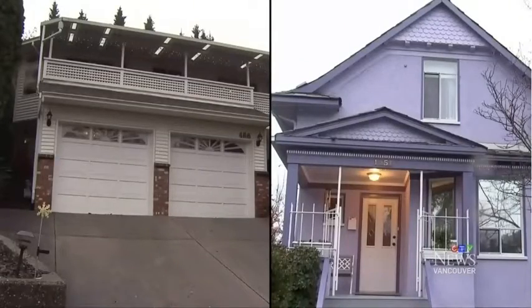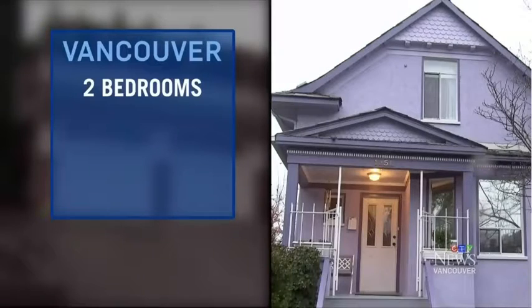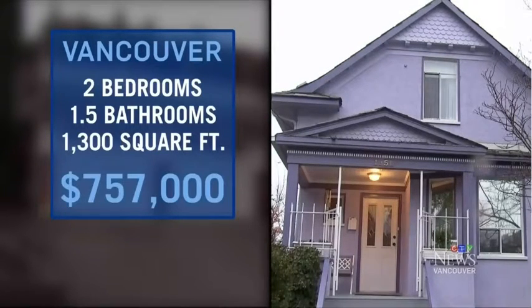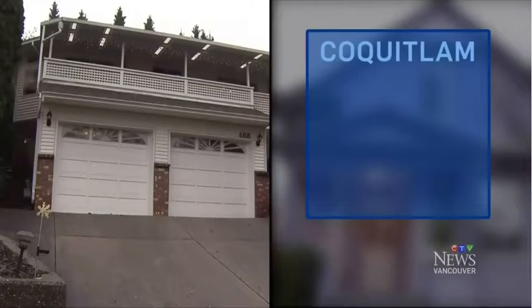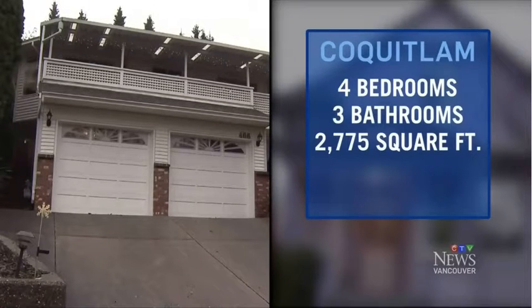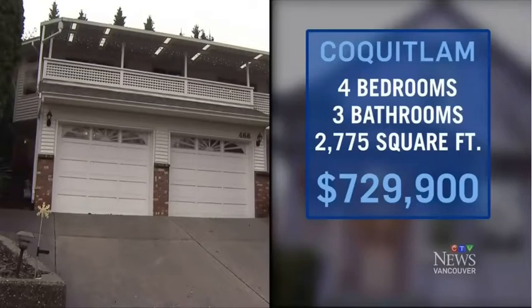Let's compare the two homes by the numbers. The Vancouver property: two bedrooms, one and a half bathrooms, 1,300 square feet, selling price $757,000. The Coquitlam home: four bedrooms, three full baths, almost 2,800 square feet — more than double the size — with an asking price of $730,000.